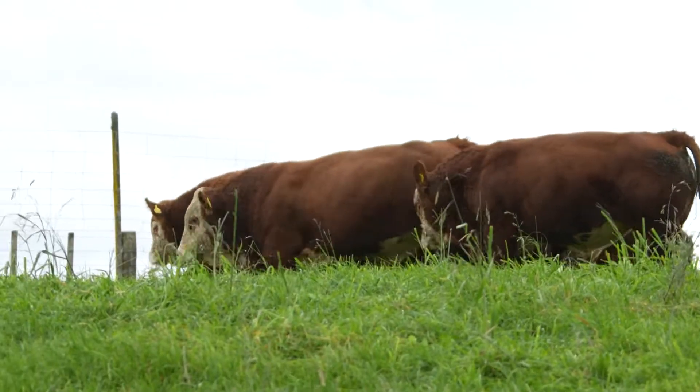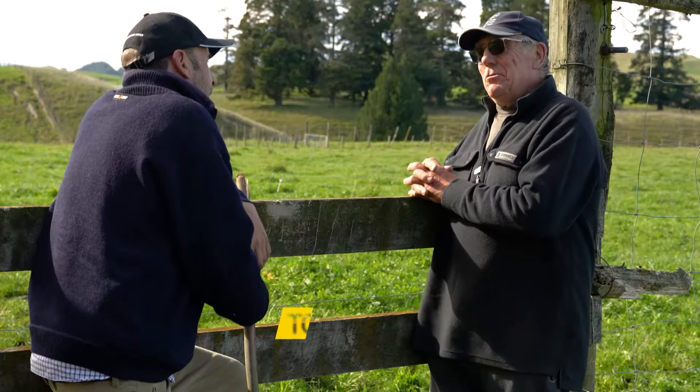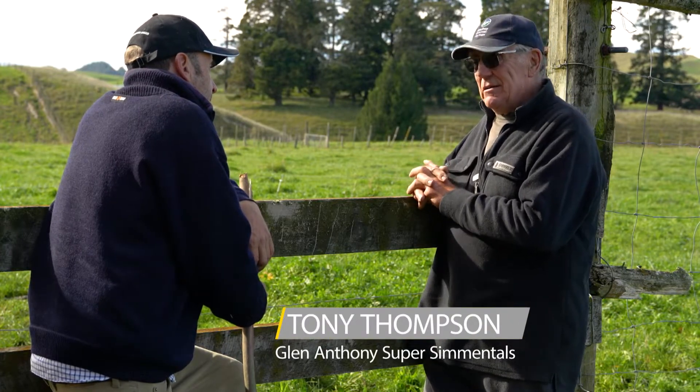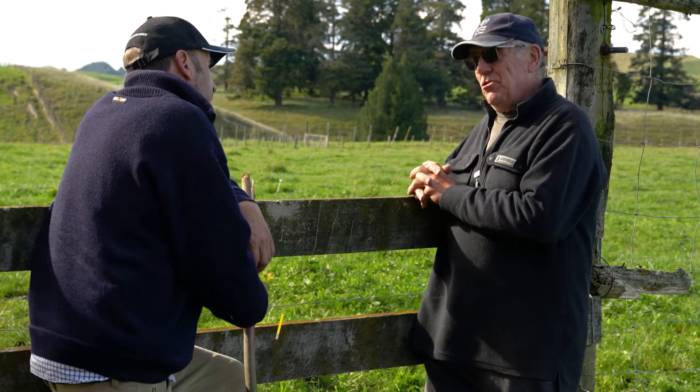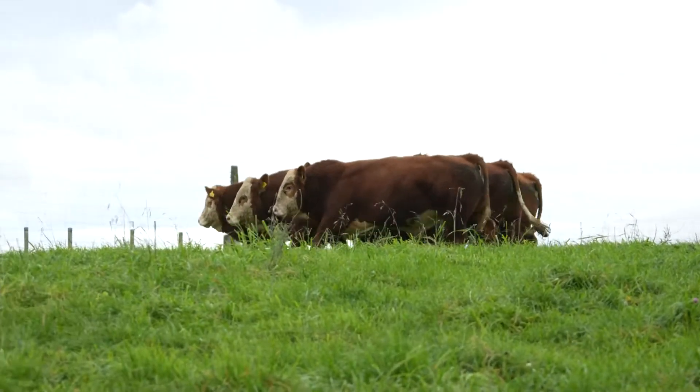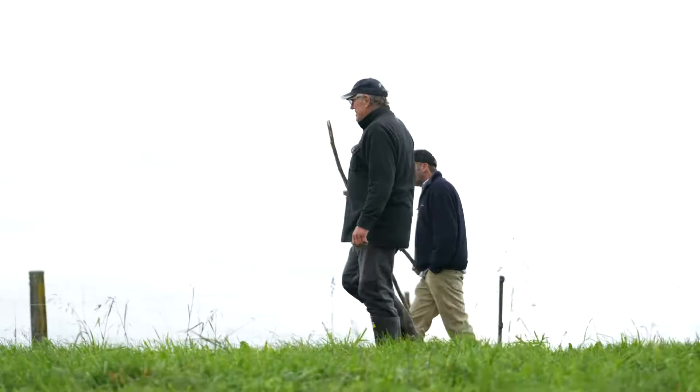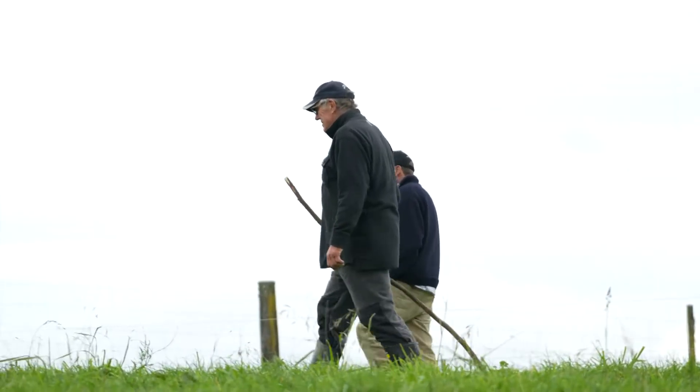We have the on-farm sale now. We used to have the sale at the Waipakarau sale yard, but our sale now is at 825 Farm Road, Waipakarau. Everybody can Google that or find it on their maps. The sale is at 12:30 p.m. on Thursday the 9th of June.